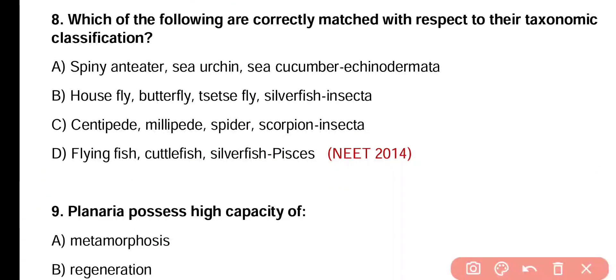Question number 8. Which one of the following are correctly matched with respect to their taxonomic classification? Spiny anteater, sea urchin, sea cucumber belong to Echinodermata. Housefly, butterfly, tsetse fly and silverfish belong to subclass Insecta. Centipede, millipede, spider and scorpion belong to Insecta.